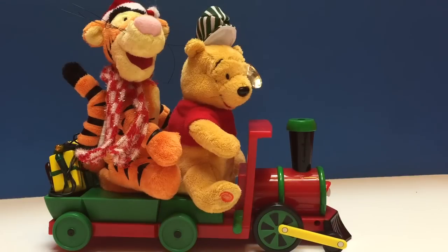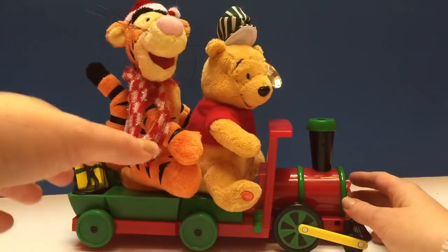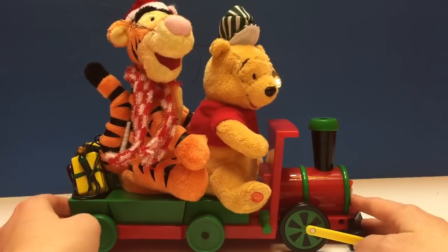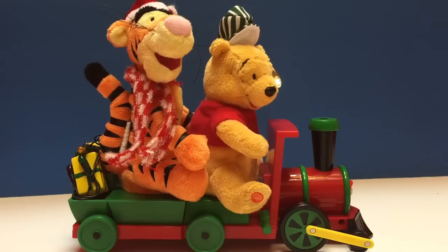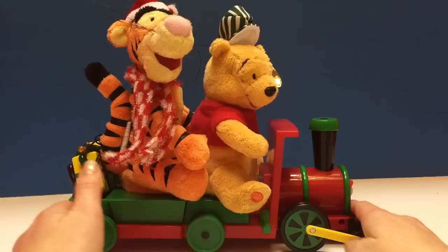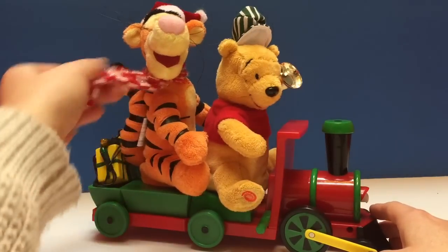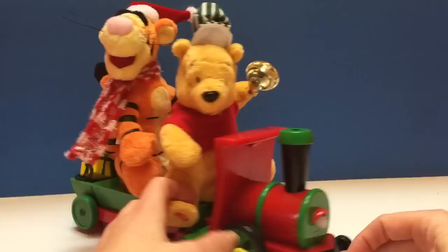Hello and welcome to Tiny Treasures. Today we are going to look at our Winnie the Pooh and Tigger train Christmas set. Here at Tiny Treasures we're getting ready for Christmas time, and we brought this out of our Christmas decoration box. As you can see, Tigger and Pooh Bear are riding on a train.